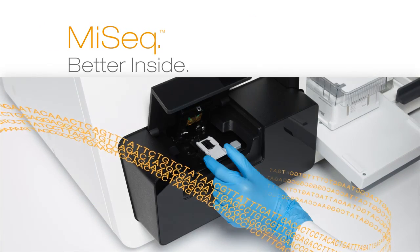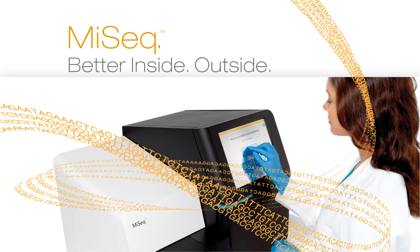What we've been able to do with MiSeq is to take the proven, award-winning technology that we created for HiSeq, to apply years of bioinformatics expertise and innovative engineering, and to create a brand new platform that we've now been able to take to the individual user.